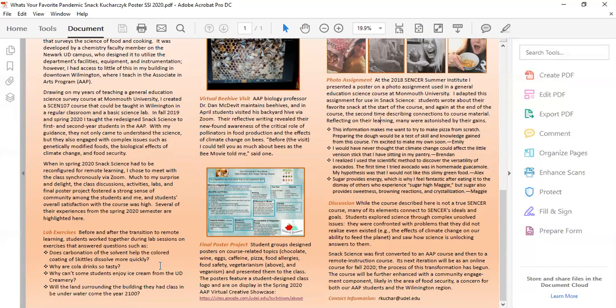The other lab explored lactase persistence using a case study from the National Center for Case Study Teaching and Science. This revealed to students why going around the corner to the UD Creamery might not be some students' idea of fun.